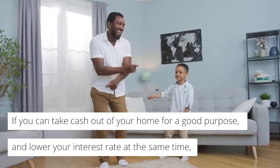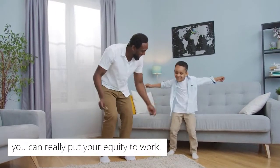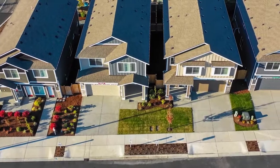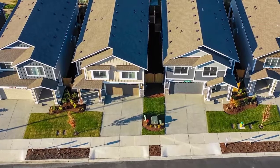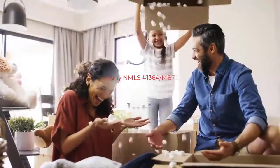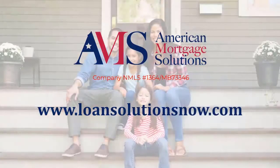If you can take cash out of your home for a good purpose and lower your interest rate at the same time, you can really put your equity to work. Be sure to work with a licensed mortgage professional who can help you determine the right program for you. You can reach us online at www.LoanSolutionsNow.com. We look forward to working with you.